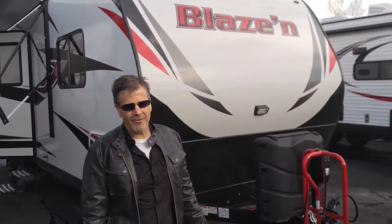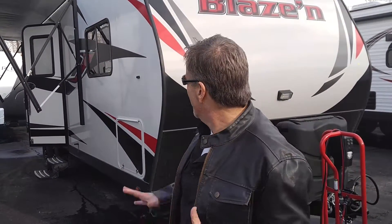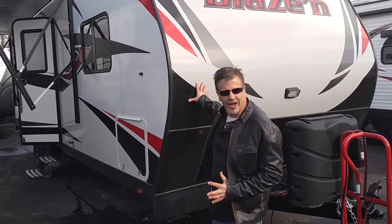Hey guys, Troy from Legacy RV Center, 3711 South State. We're in Salt Lake City, Utah. Today we're going to talk about the Blaze, built by Pacific Coachworks. The reason I want to talk about it today is they have really stepped their game up this year — they gave everything a pretty big facelift. Their old stuff was extremely cool, but this is way, way cooler. They've redesigned the outside of the trailer to give it a little more of a sporty look.